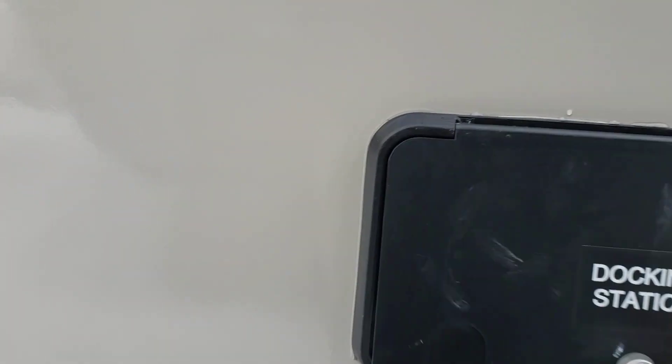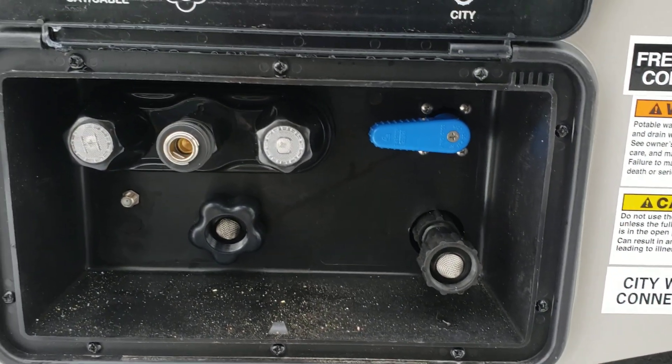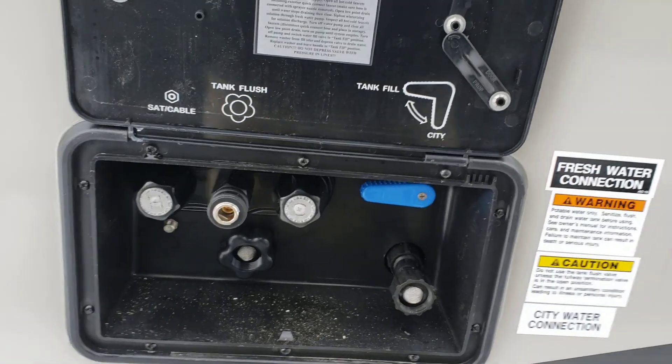Moving around to the other side, you have your power connection here, your docking station, your outdoor shower, your city water, and your tank flush. There's a schematic they provide to help you figure out where to put the valve and what everything is.